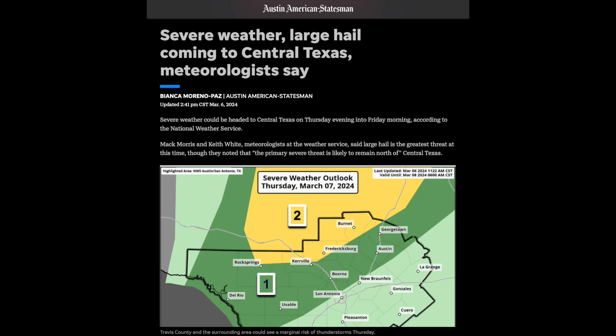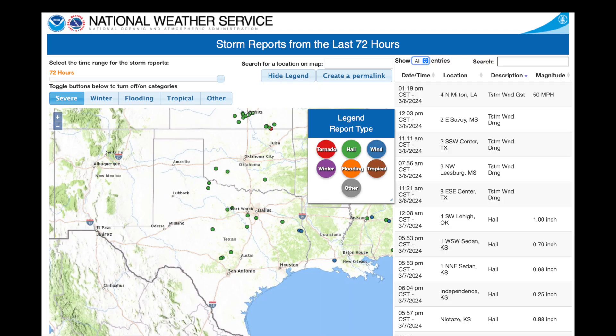So Thursday morning I posted a piece about how in the past, doing these waterings has had a tempering effect — I mentioned that in the previous video. I've seen this in Northern California, a couple of times in South Texas, and many times in Central Texas. After the watering, this next slide shows the number of hailstorms we got. We got a total of three hailstorms in Central Texas, two of them described as pea-sized hail.